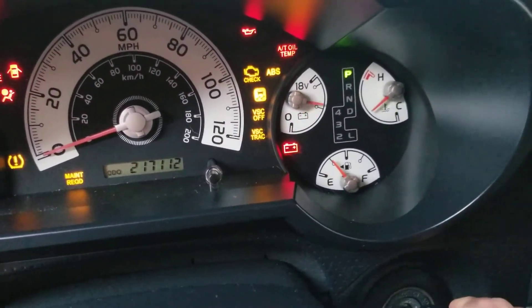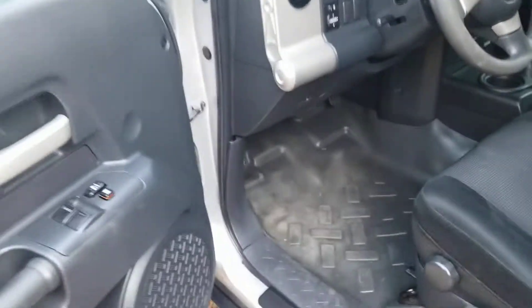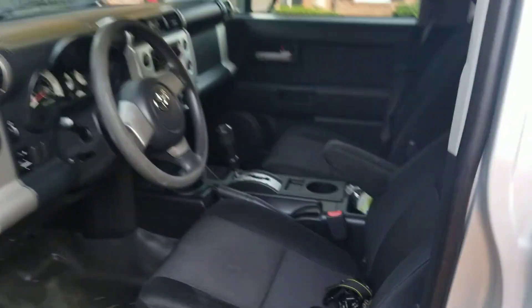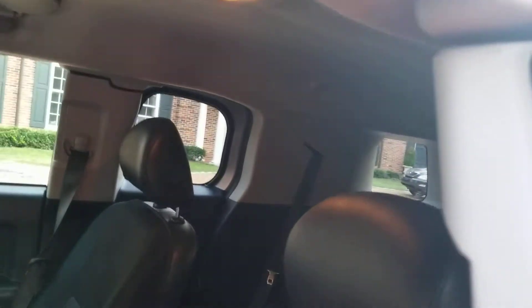Start up and walk around on my FJ Cruiser. Very clean car. Took a ton of pictures of the interior. Back door opens right here.